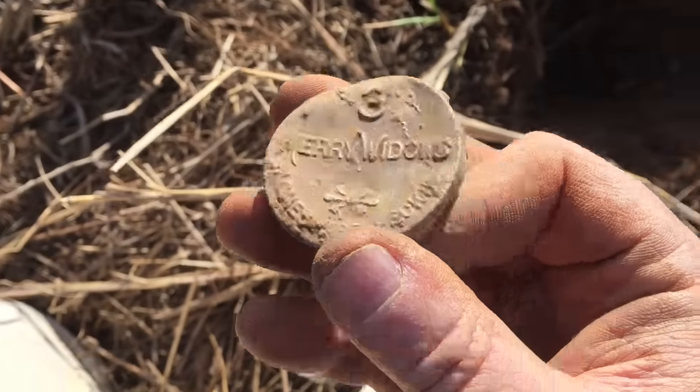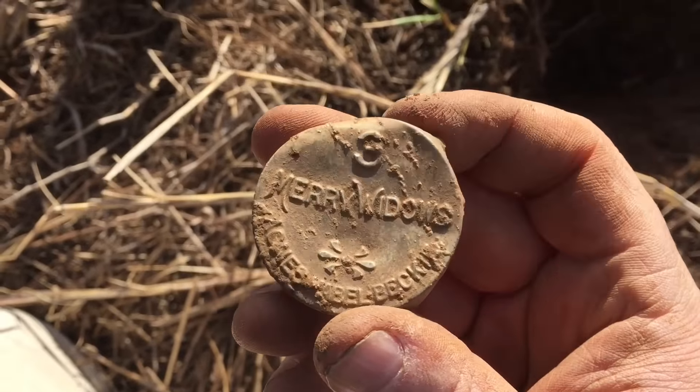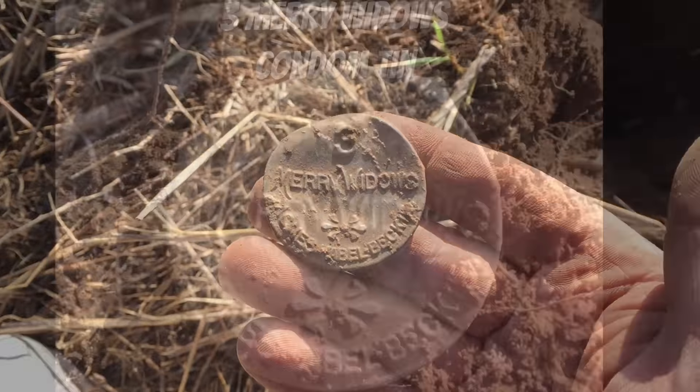Found this really cool Three Merry Widows — it's a condom tin. Really solid one, really good shape too. See what else I find.